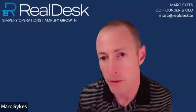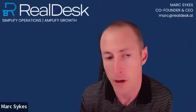Good afternoon. My name is Mark Sykes. I'm the CEO and co-founder of RealDesk, and happy to talk about my experiences with Archby.